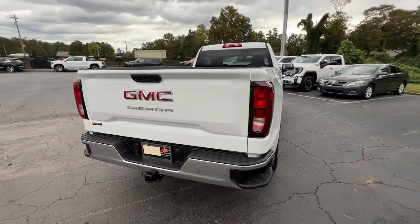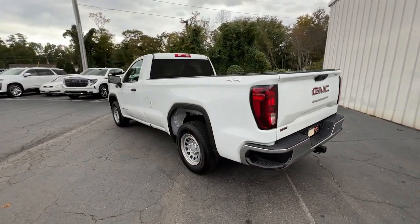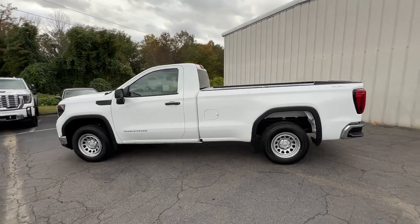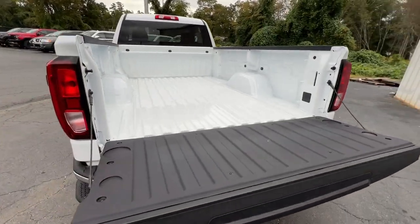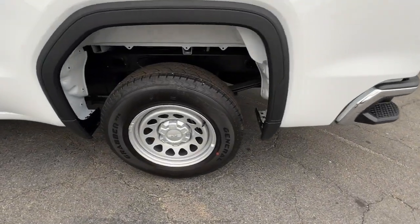These are just some of the great options this vehicle comes with: wireless Apple CarPlay and/or Android Auto, pre-collision system, heated driver's seat, keyless entry, premium sound system, heated mirrors, lane-keeping assist, Wi-Fi hotspot, and electronic stability control.